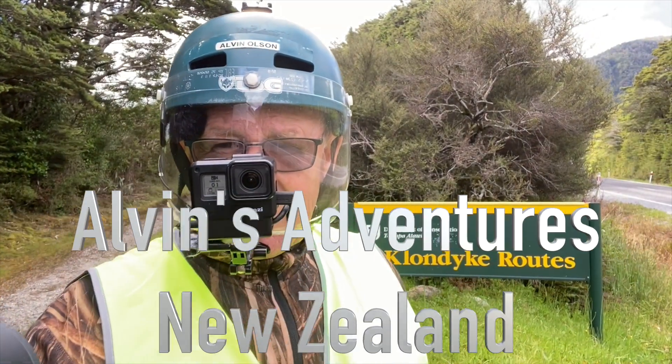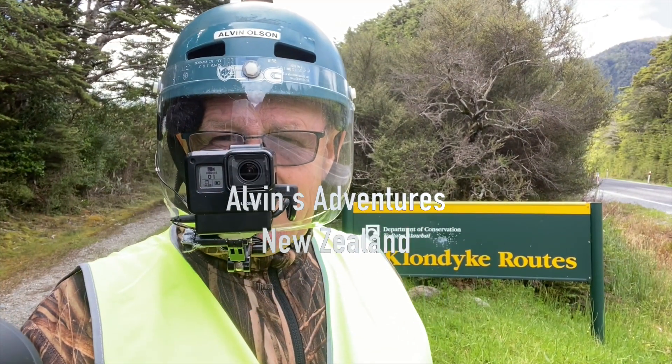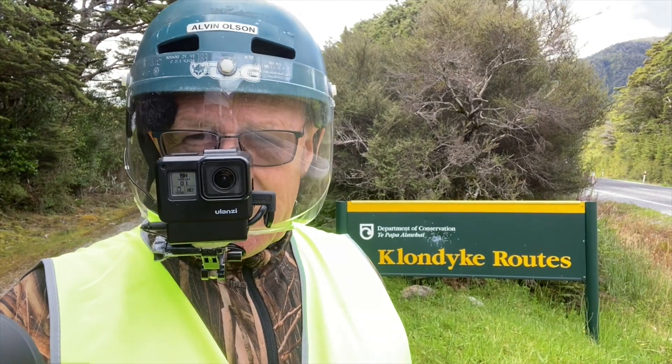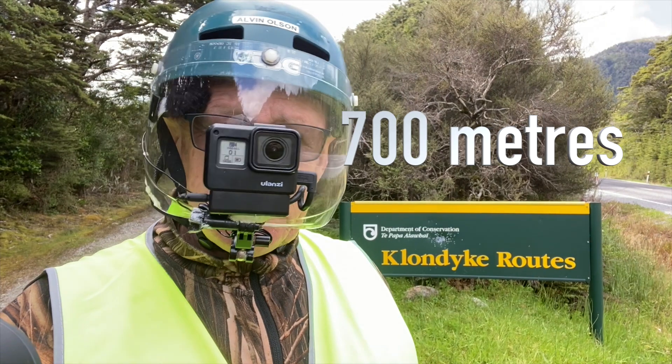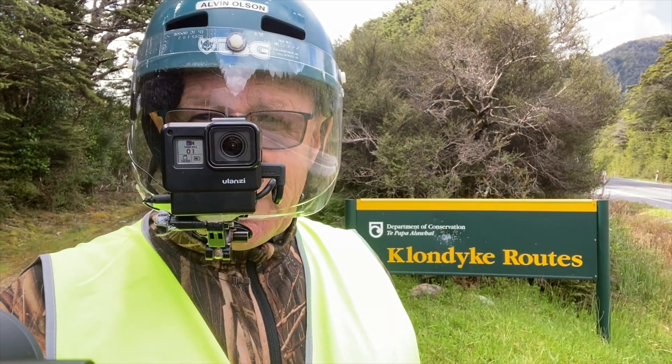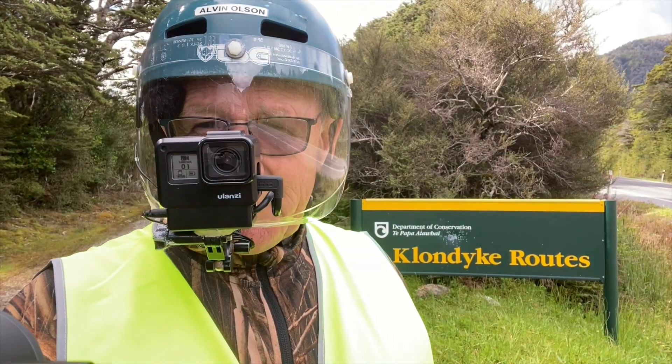Well, good morning everyone. This morning I'm at the top of the Rahu, just above Reefton. I don't know how many meters up it is — the sign's been ripped down. Anyway, we're going to the bottom on the electric bike. Come with me for a ride.